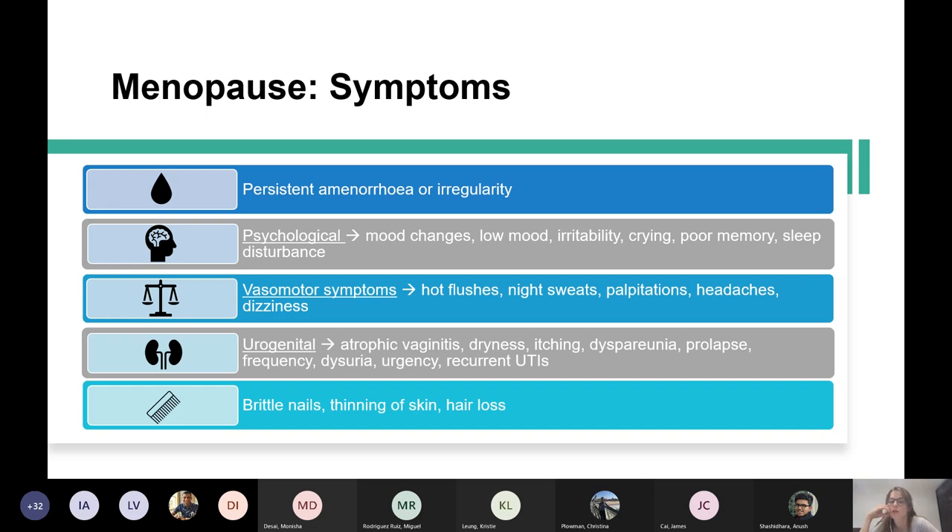Symptoms include hot flushes, mood changes, insomnia, vaginal dryness, and urogenital symptoms. You can get psychological symptoms like low mood, irritability, crying, poor memory, and sleep disturbance. Often the psychological symptoms present first — the woman may still be having periods but they'll be lighter, and she'll start to have psychological symptoms.